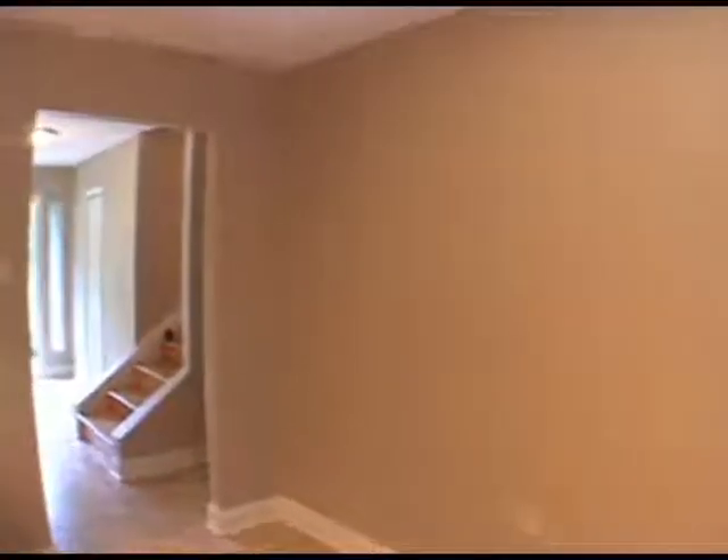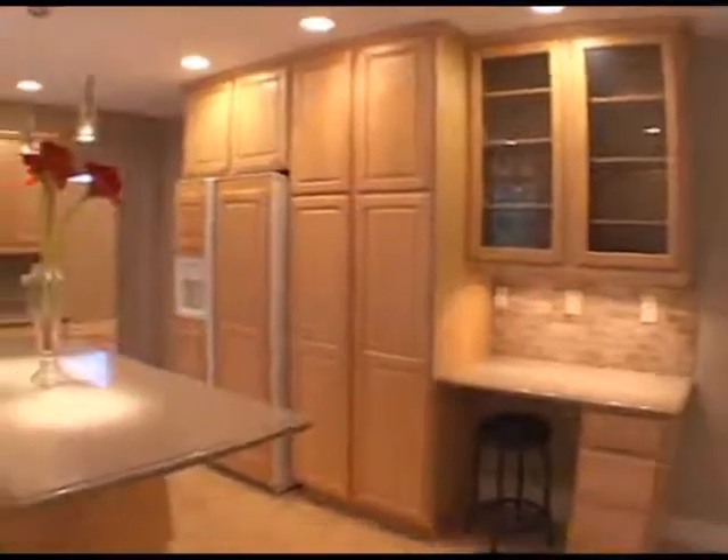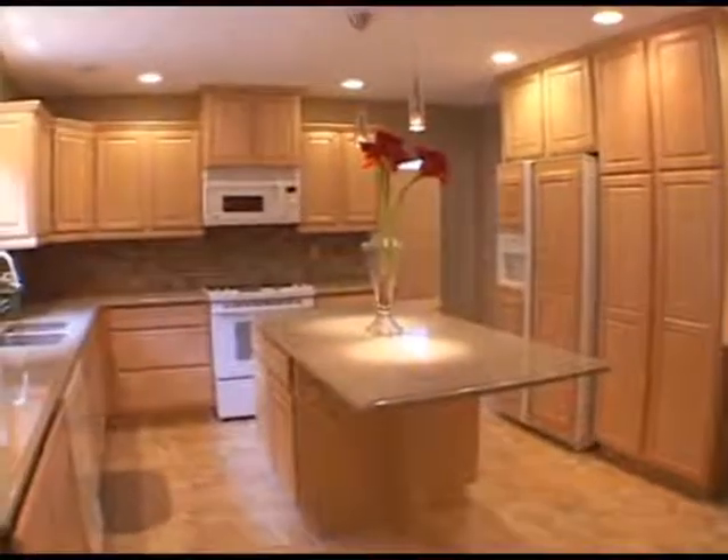Let's turn and view the kitchen from this side. Notice the glass front cabinetry. This area would be perfect for entertaining.